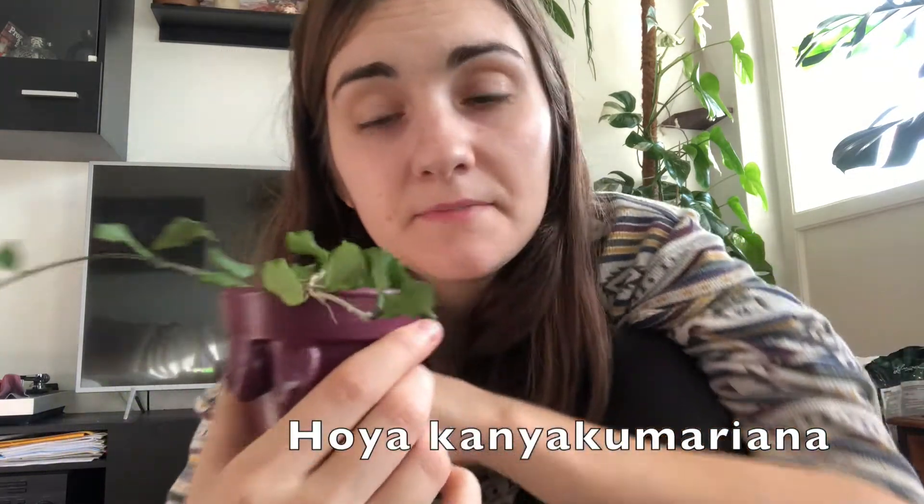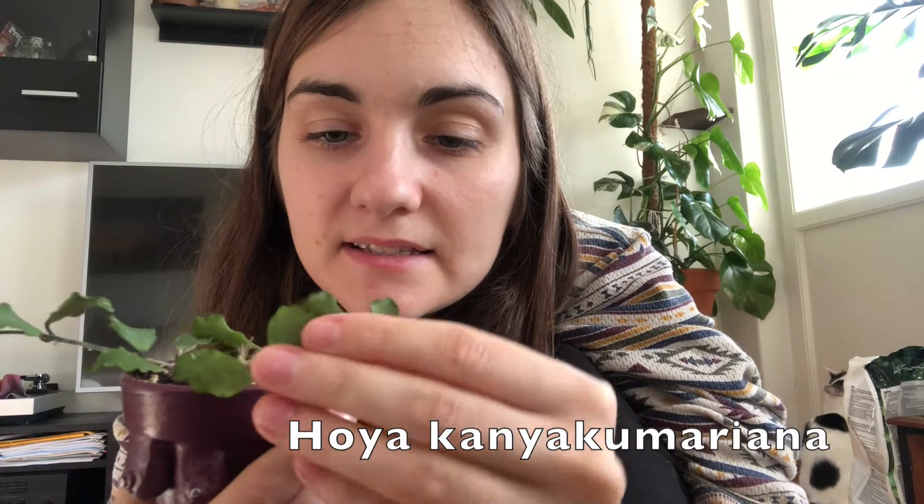I really really love this one. Next up we have the Hoya Konyakumariana — this is a plant I really fell in love with on the internet and I finally got it. You can see the shape and the ruffles of these leaves, they are just adorable.